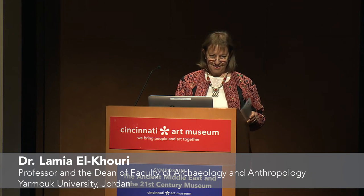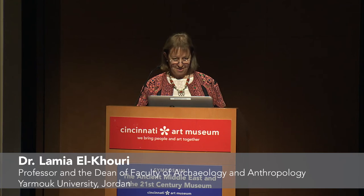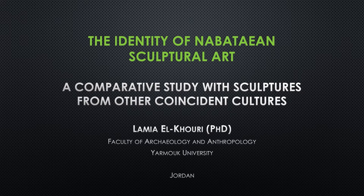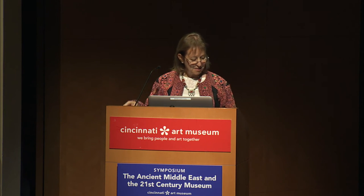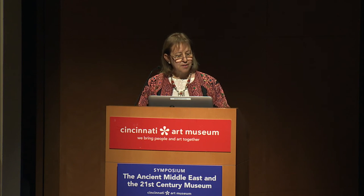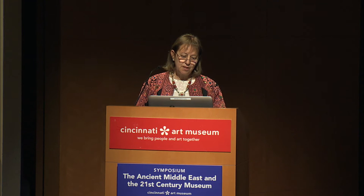Hello everyone, and thank you very much for the Cincinnati Museum team and for the invitation to present my lecture here today. I will complete what Dr. Jorn had started — I think many points we share or match. My lecture today is about the identity of Nabataean sculptural art, a comparative study with sculptures from other coincident cultures.